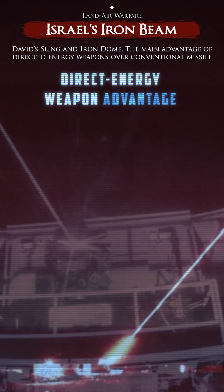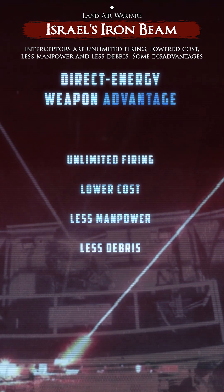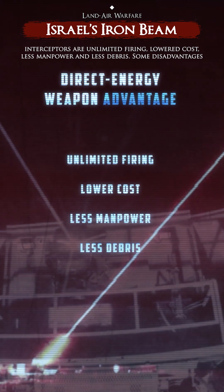The main advantages of directed energy weapons over conventional missile interceptors are unlimited firing, lowered cost, less manpower, and less debris.